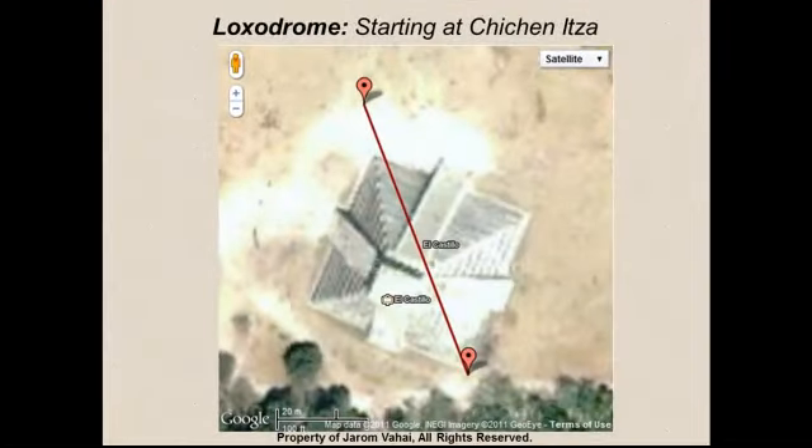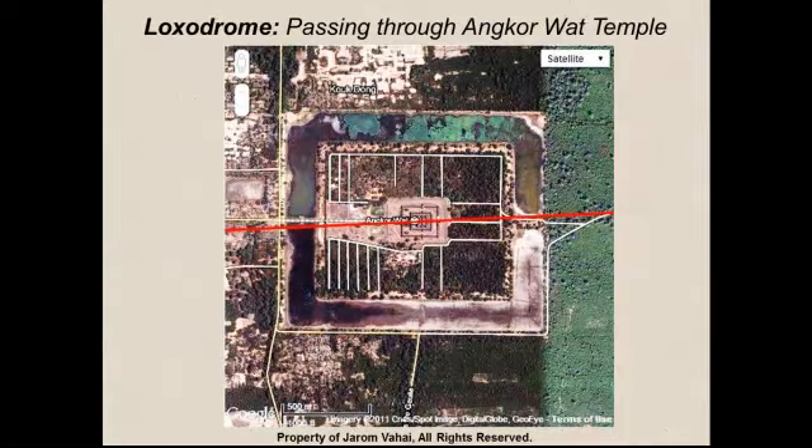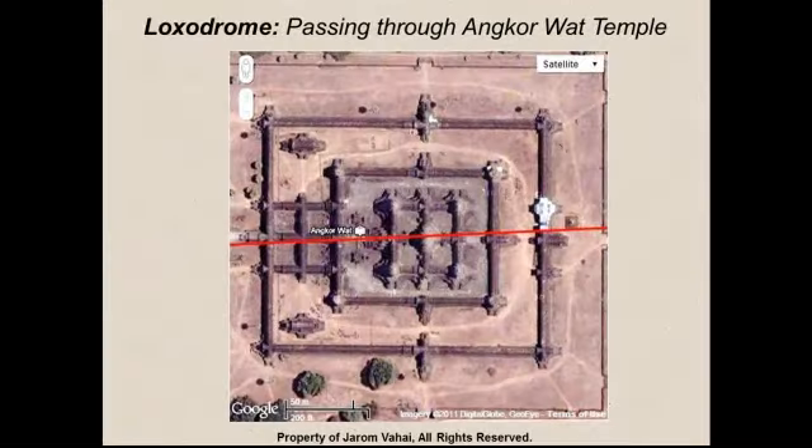We are going to start a loxodrome from Chichen Itza. That loxodrome, if taken out to two and a half times the diameter of the Earth, will lead us to Cambodia. If we zoom in on this loxodrome path, we find that it falls right on the tip of Angkor Wat. As you can see in Angkor Wat, there is a heel stone along this line on the right side of the screen. That heel stone has no sister stone, whereas all the other stones and structures in Angkor Wat have a twin. This stone does not, and it lies along the loxodrome.